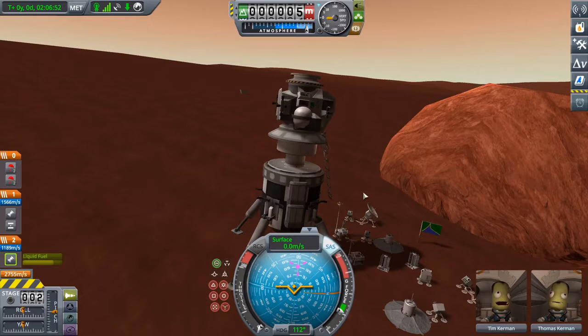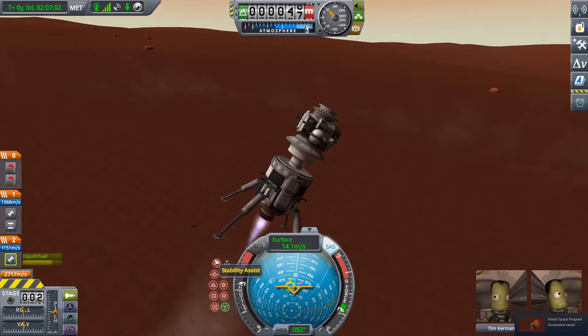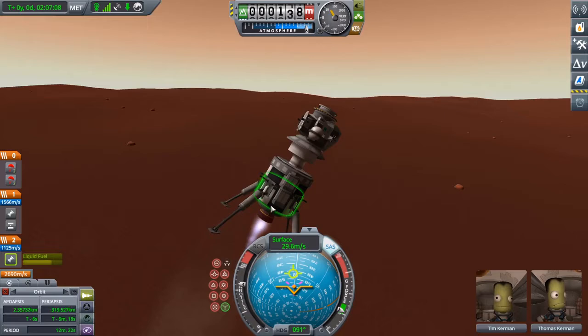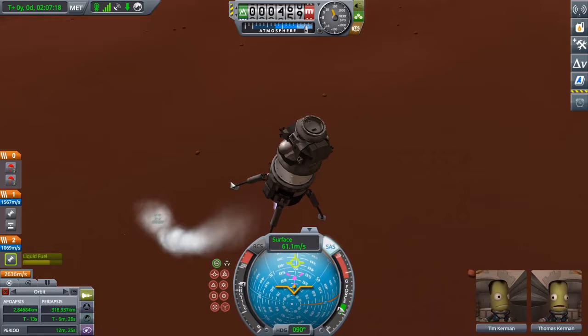Unlike the Saturn landers for the moon, this one would not separate immediately from its landing stage. Rather, the landing stage would be used — at least from what I can do here — as an essential part of escaping the alien atmosphere.